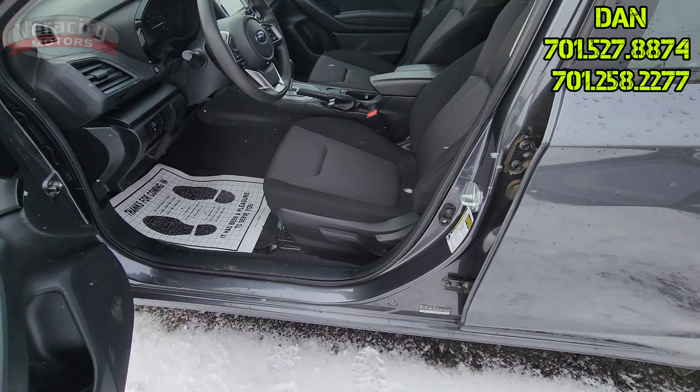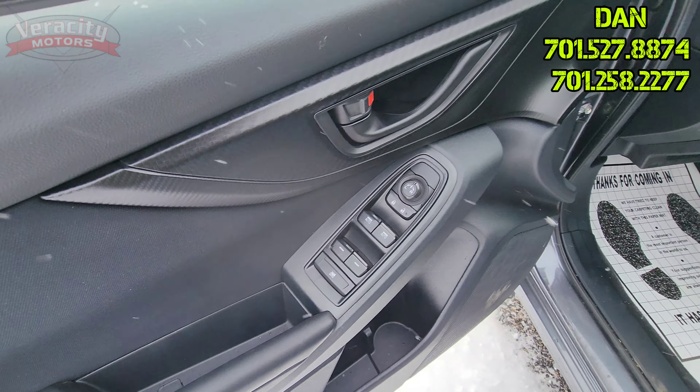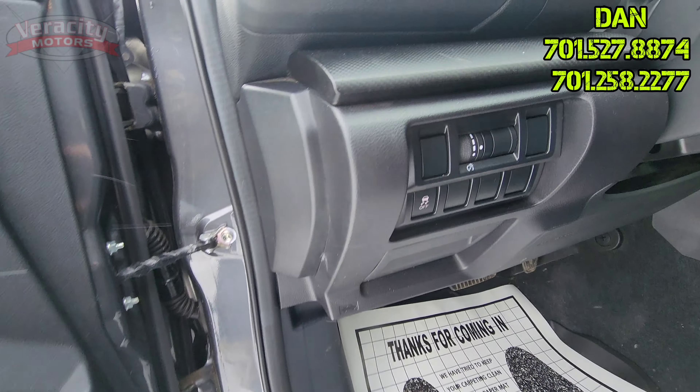Black cloth interior. Manual seats for the driver and passenger. Power windows. Power locks. We do have traction control down there.